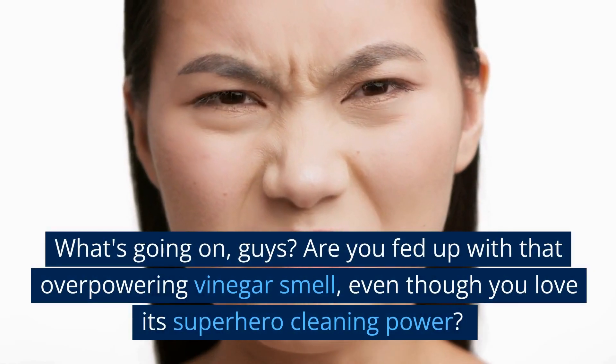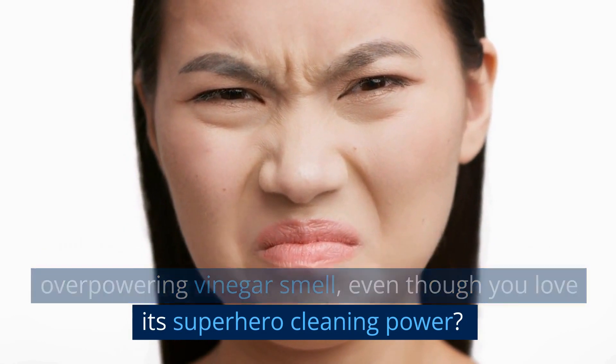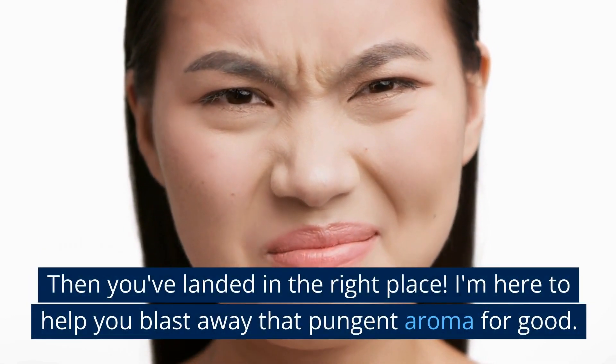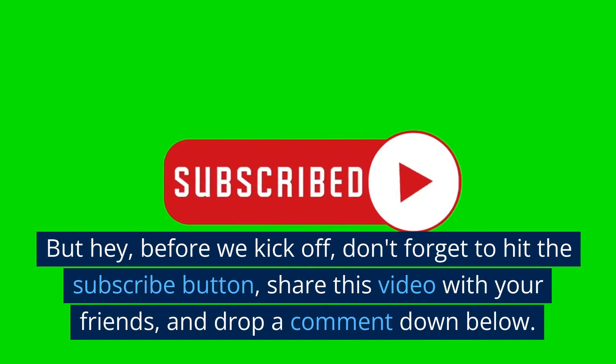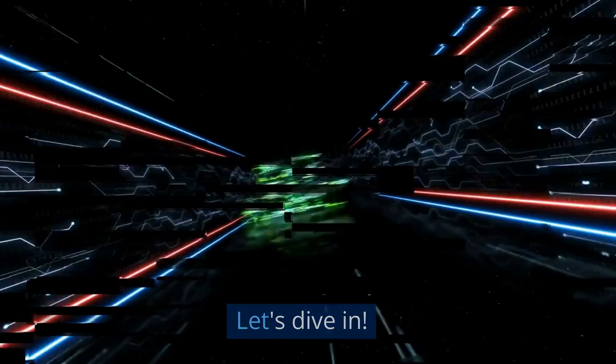What's going on, guys? Are you fed up with that overpowering vinegar smell even though you love its superhero cleaning power? Then you've landed in the right place. I'm here to help you blast away that pungent aroma for good. Before we kick off, don't forget to hit the subscribe button, share this video with your friends, and drop a comment down below. Let's dive in.